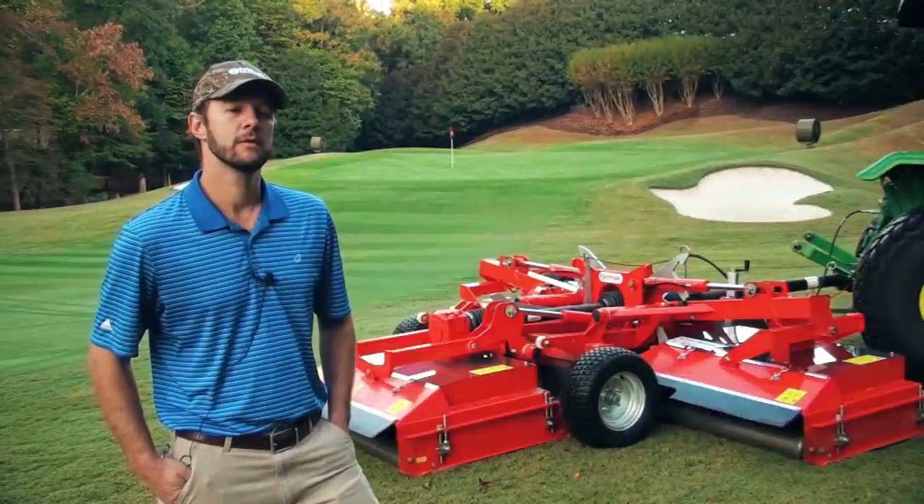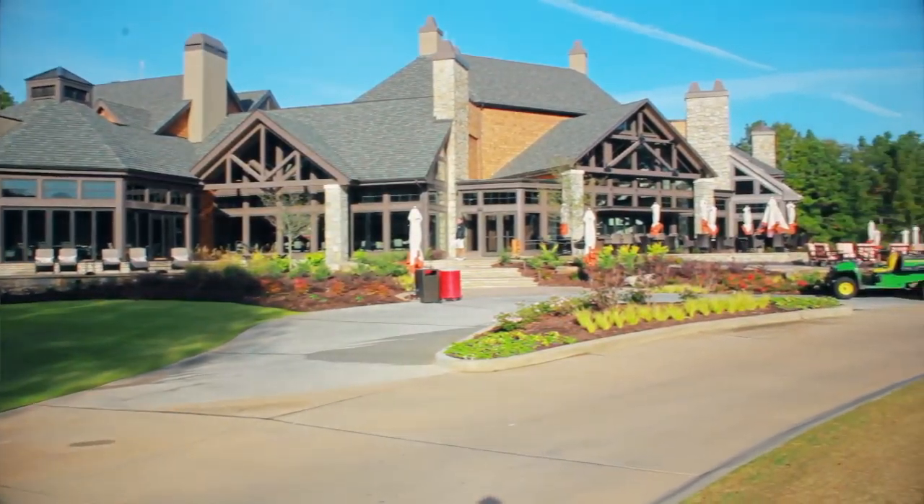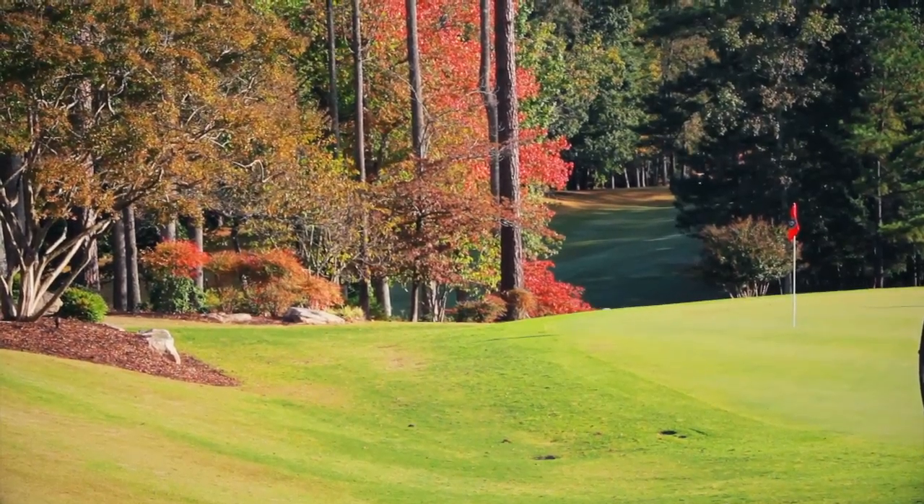My name is Corey Phillips. I'm the equipment manager here at Golf Club of Georgia and Horseshoe Bend Country Club. We have 36 holes here at Golf Club and 18 holes down at Horseshoe Bend.